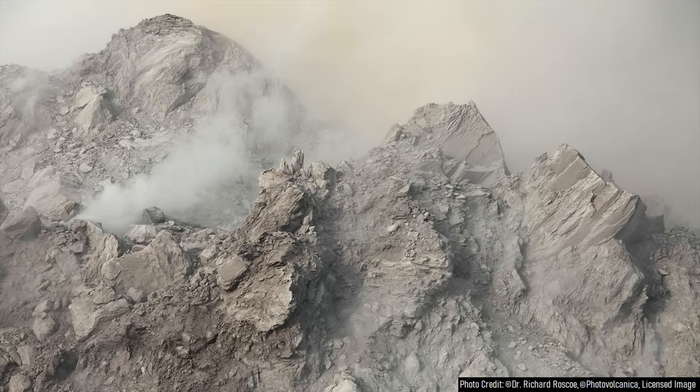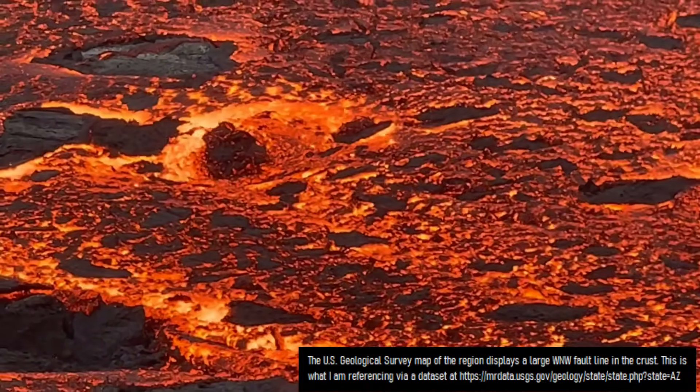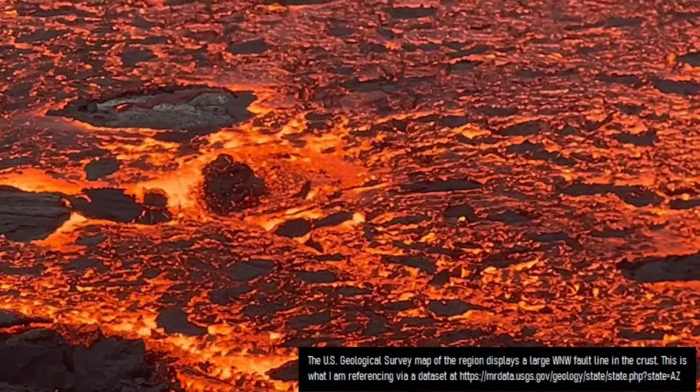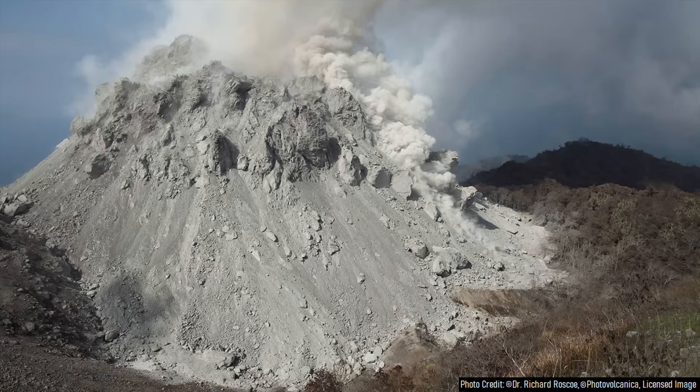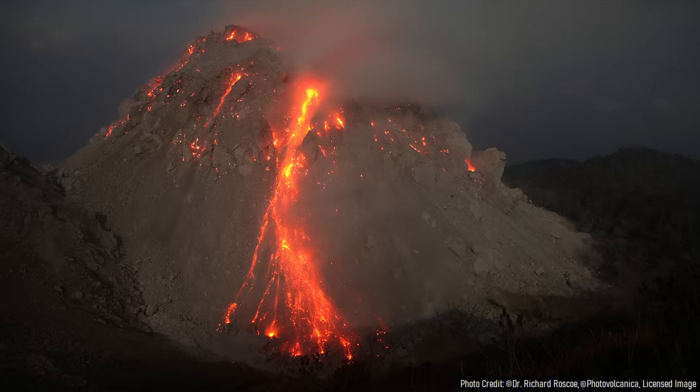Not much is currently known about the geologic history of its source caldera. However, it is quite likely that while a large-volume magma chamber was building in the crust and using the fault line as a path of least resistance, small eruptions likely occurred on the surface. These eruptions likely produced explosion craters known as maars, from within which viscous flows of lava would erupt, forming rhyolite lava domes.